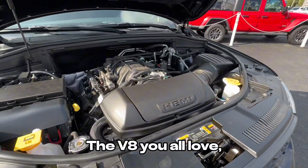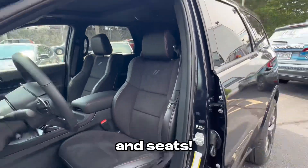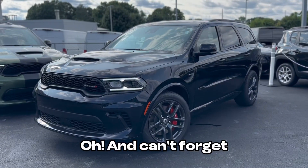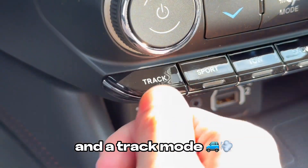The Hemi isn't gone yet. The V8 you all love with SRT brakes, wheels, and seats. She's dressed in a gorgeous dark blue called Midnight Moose. Oh, and can't forget it also comes with performance pages and a track mode.